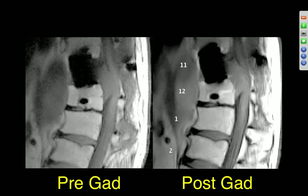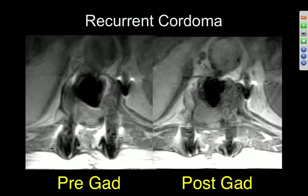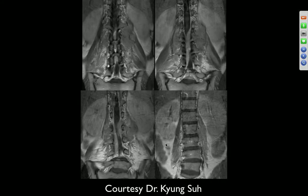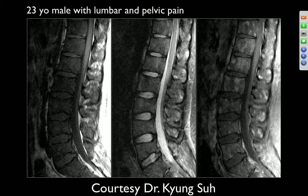Post-surgical case: pre- and post-gadolinium images showing an epidural mass posterior to surgical hardware with metallic artifacts. Enhancement is uncertain. Looks like a recurrent mass — whatever was resected has come back. 45-year-old female with low back and alternating lower extremity pain for one month. There's a large soft tissue mass around the vertebral body on both sides, involving the posterior elements and extending into the spinal canal. Lymphoma is a possibility given the multi-compartment involvement.